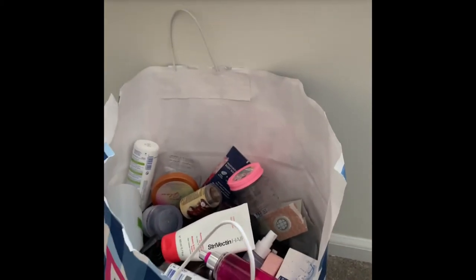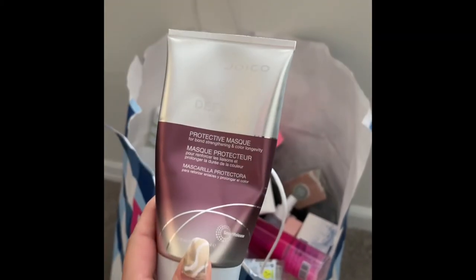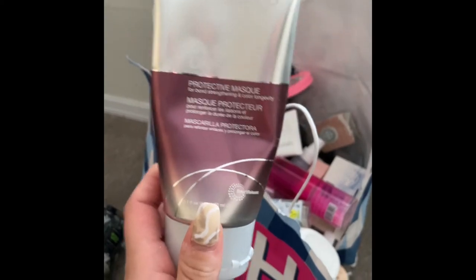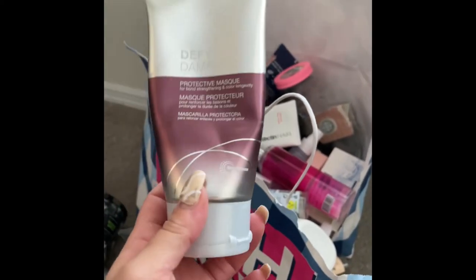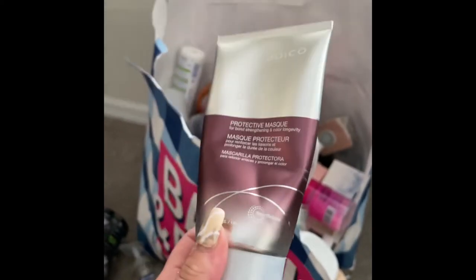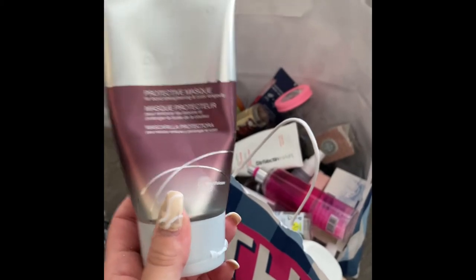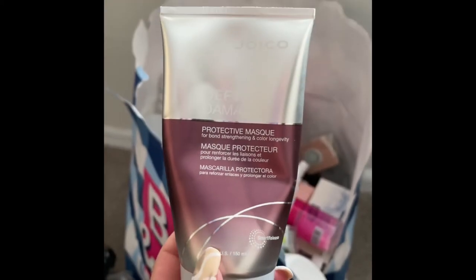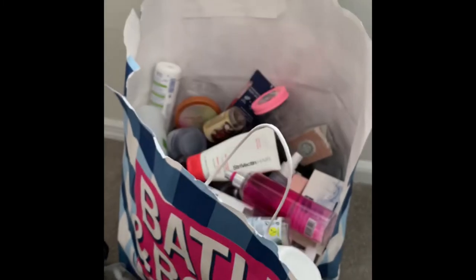I used up this protective mask by the brand Joico — I love the scent but I didn't feel it really did anything for my hair. It did feel like a protective layer, so I think it's more for if you're about to style your hair with heat, protecting it from damage. I wanted it to be more moisturizing than protecting. I did like the scent, so maybe I would repurchase.